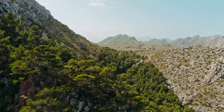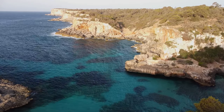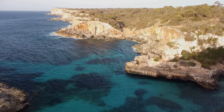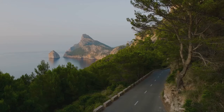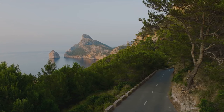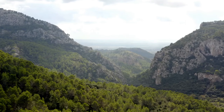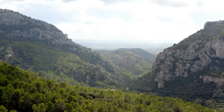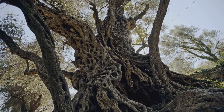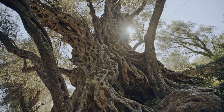At number 2, we have the majestic Serra de Tramontana, a UNESCO World Heritage Site. Let's journey into the heart of Mallorca, where rugged cliffs meet the azure Mediterranean Sea. Serra de Tramontana is not just a mountain range — it's a symphony of nature, echoing tales of timeless beauty. Imagine towering peaks that seem to touch the sky, creating an awe-inspiring spectacle. Picture ancient olive groves, their twisted trunks bearing silent evidence of centuries of cultivation — living history painting a serene landscape of shades of green.